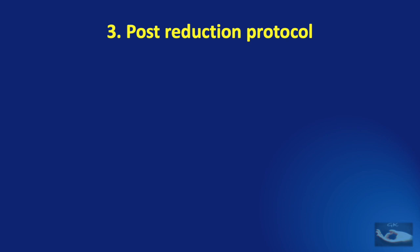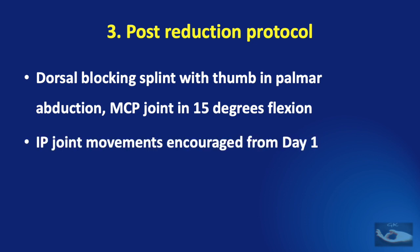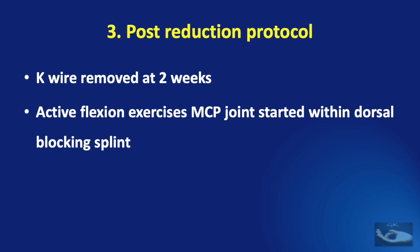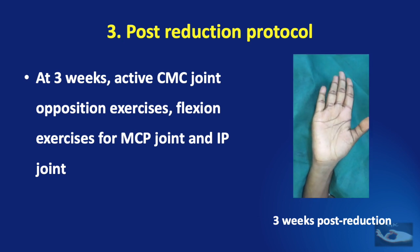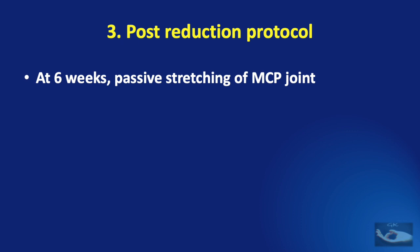The post-reduction protocol is as important as reducing the dislocation. A dorsal blocking splint with the thumb in palmar abduction at the carpometacarpal joint and the metacarpophalangeal joint in 15 degrees of flexion must be applied. Active interphalangeal joint movements must be encouraged from day 1. The K-wire can be removed at 2 weeks and active flexion exercises of the metacarpophalangeal joint are started within the dorsal blocking splint, which is retained for 1 more week. After discarding the splint at 3 weeks, active carpometacarpal joint opposition exercises with flexion exercises for the metacarpophalangeal and interphalangeal joints are started. Only at 6 weeks can passive stretching of the metacarpophalangeal joint begin.